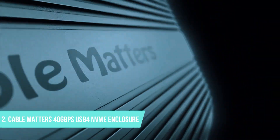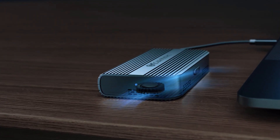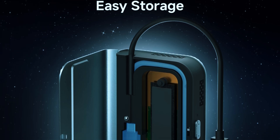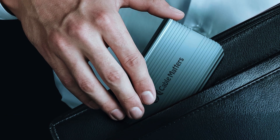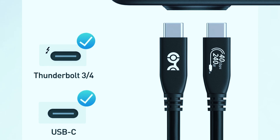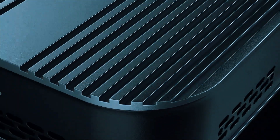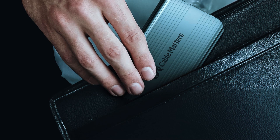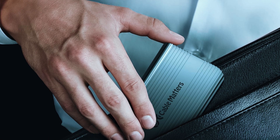Number 2: Cable Matters 40Gbps USB 4 NVMe Enclosure. For those who need high-speed storage on the go, the Cable Matters 40Gbps Foldable USB 4 NVMe SSD Enclosure is a standout choice. Its unique foldable design makes it one of the most portable SSD enclosures available, allowing users to carry ultra-fast storage without taking up much space. With USB 4 and Thunderbolt 3/4 support, it delivers true 40Gbps data transfer speeds, making it ideal for travelers, digital nomads, and professionals. Unlike traditional enclosures which are often rigid and bulky, the Cable Matters enclosure folds into a compact form, perfect for those who frequently move between workstations or travel with their gear.